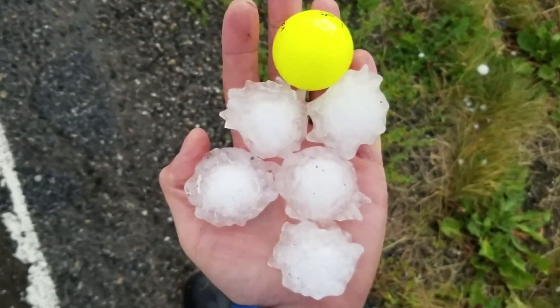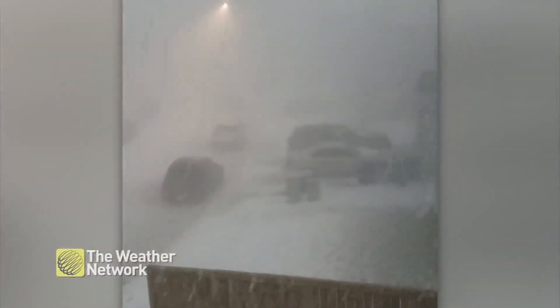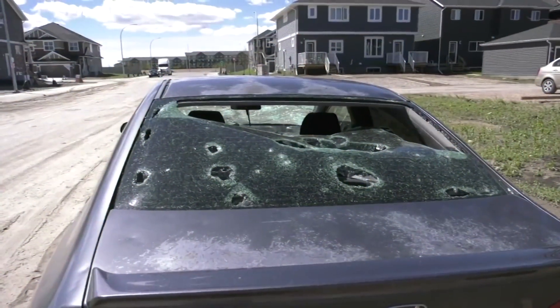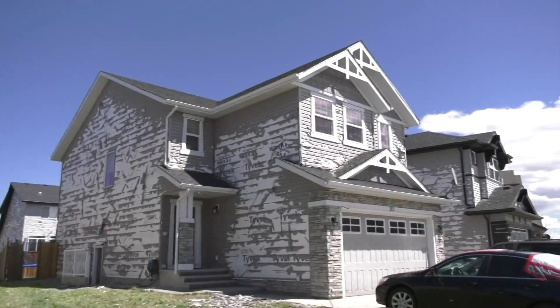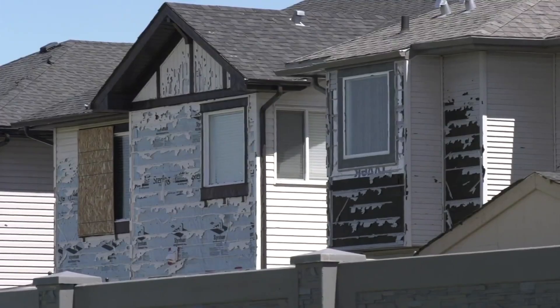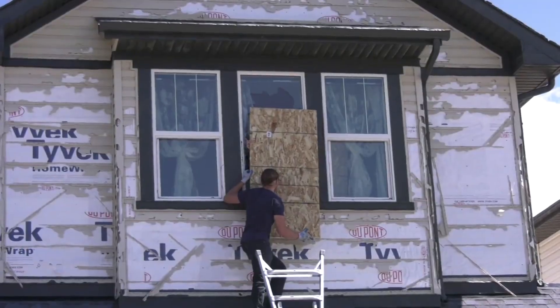Take a look at the damage caused by a massive hailstorm in Calgary in June of 2020. That hailstorm ended up costing $1.2 billion in insurance claims — and it only lasted 20 minutes.